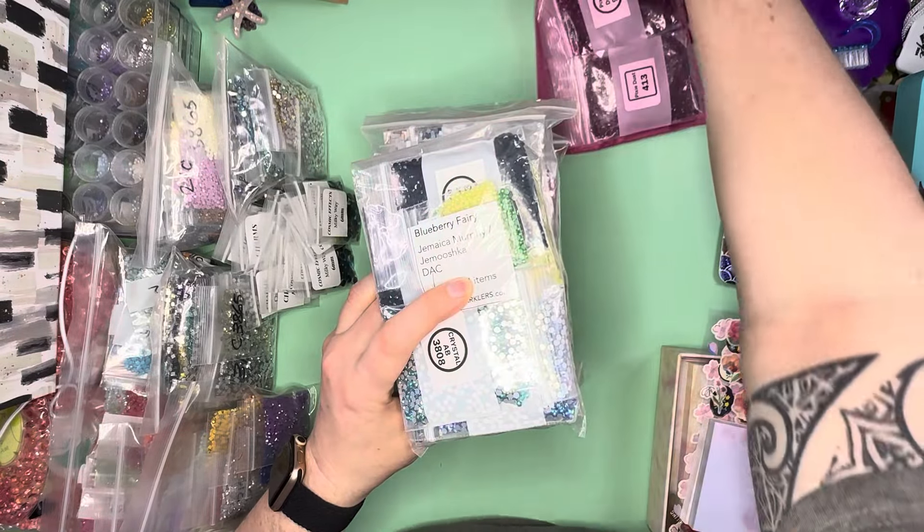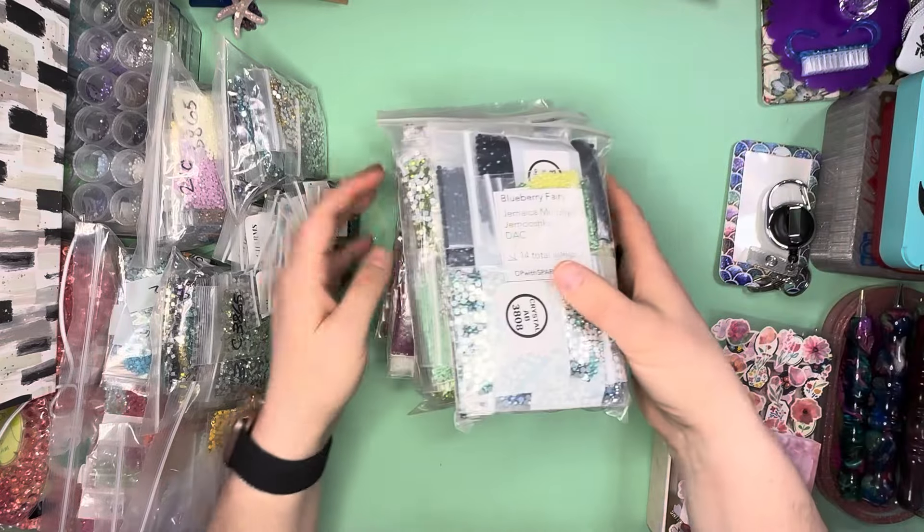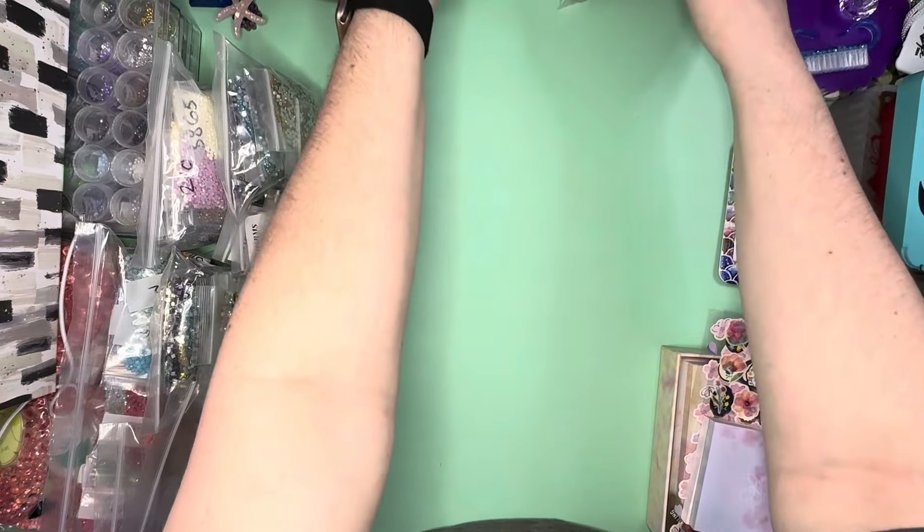Those are the ones that I had delivered to the retreat so I didn't have to pay shipping on them — they just delivered them to me at the retreat for those specials.